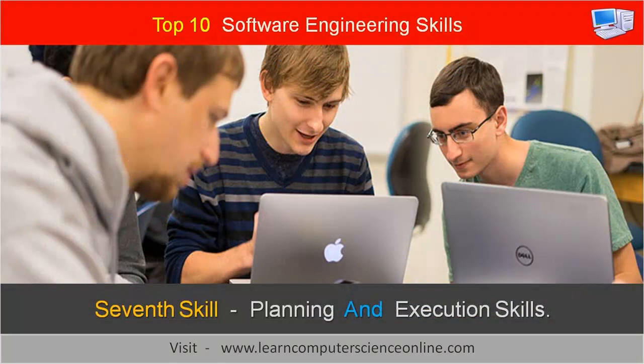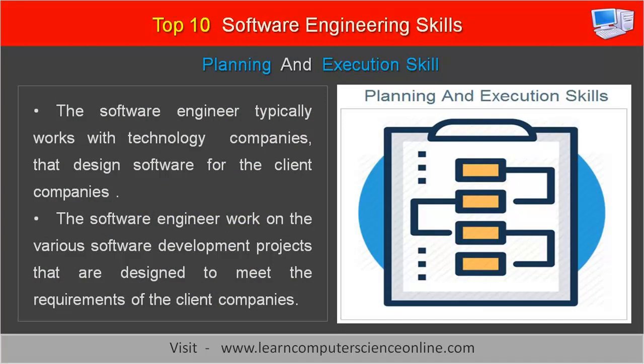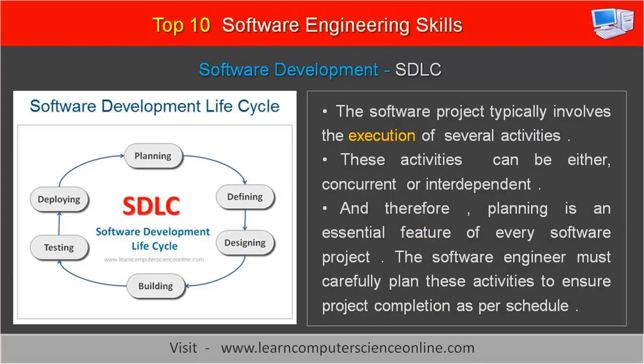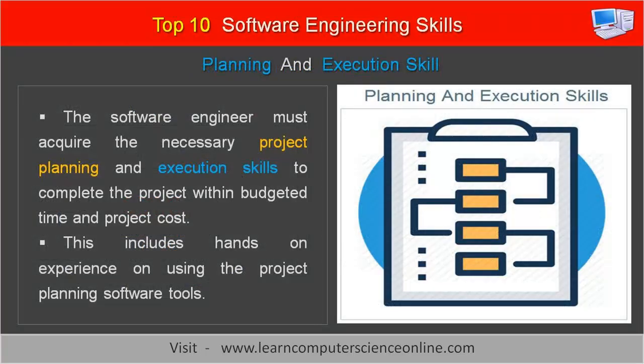The seventh important skill for a software engineer is planning and execution skills. The software engineer typically works with technology companies that design software for client companies, working on various software development projects designed to meet client requirements. A software project typically involves the execution of several activities that can be either concurrent or interdependent. Therefore, planning is an essential feature of every software project. The software engineer must carefully plan these activities to ensure project completion as per schedule, and must acquire the necessary project planning and execution skills to complete the project within the budgeted time and cost, including hands-on experience using project planning software tools.